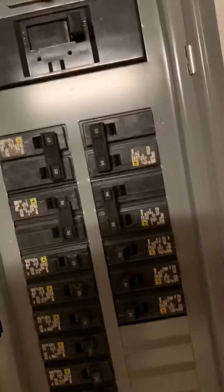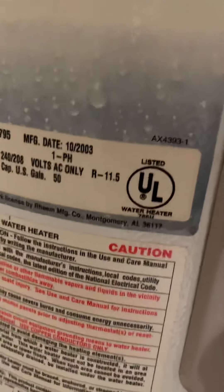Right in the garage - looks like the electrical panel box is relatively new as well. It's a 125-amp panel. Hot water tank dated 2003.